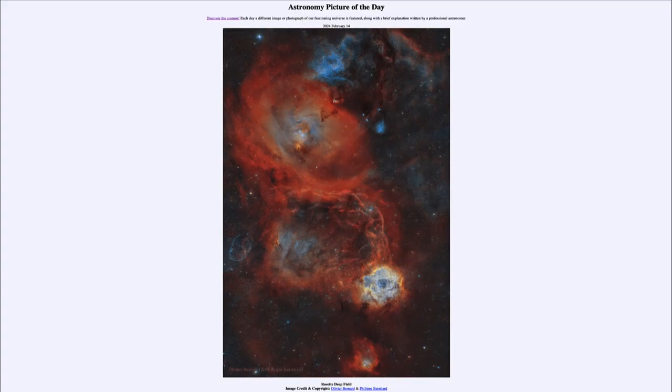Greetings and welcome to the Astronomy Picture of the Day podcast. Today's picture for February 14th of 2024 is titled Rosette Deep Field.